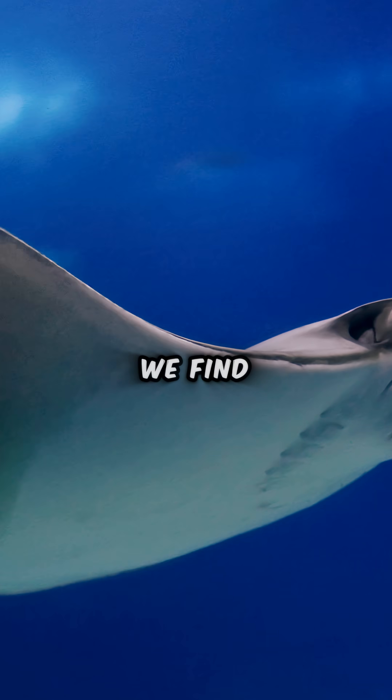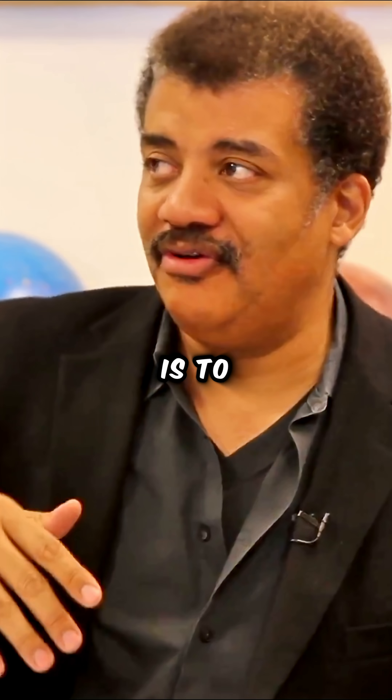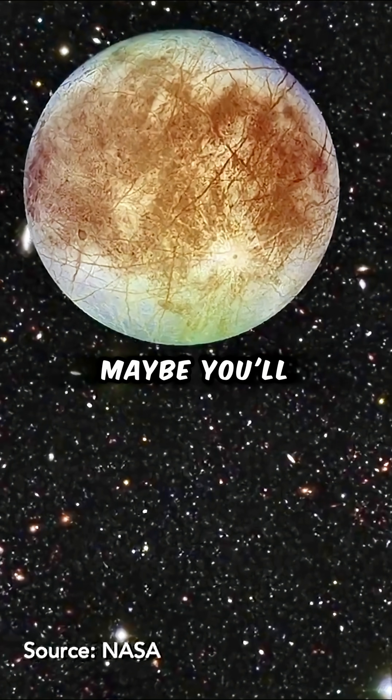On Earth, any place we find liquid water, we find life. So one of NASA's edicts is to follow the water. Maybe you'll find life.